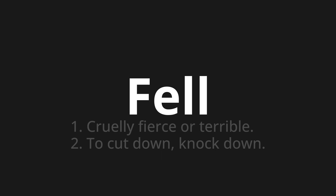Let's say it all together: Fell. Fell. Fell.